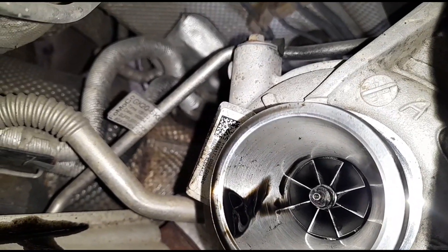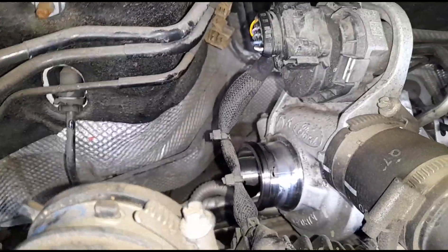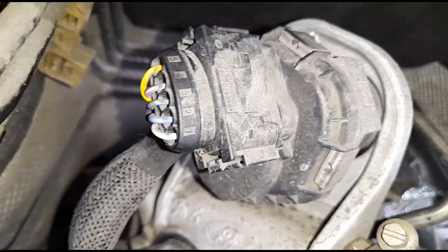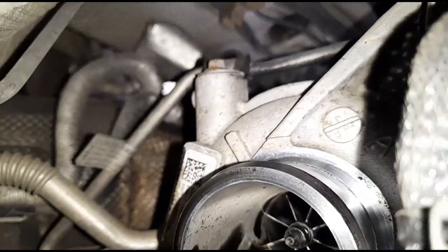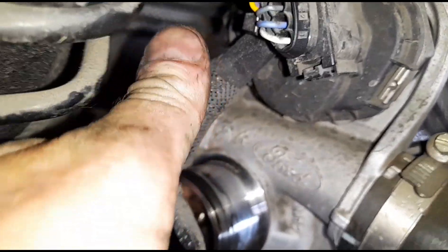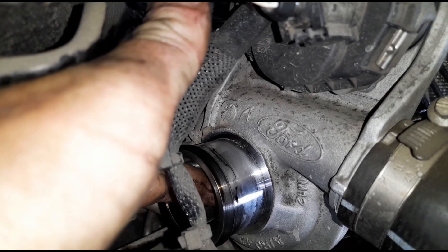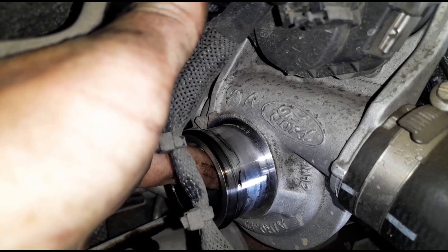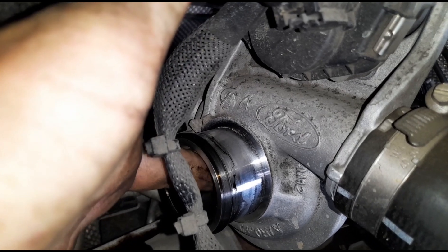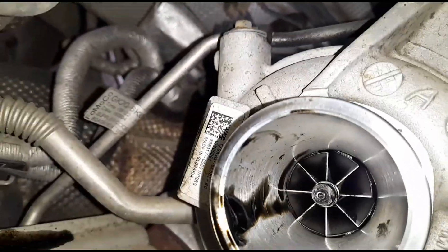Yeah, it definitely looks like it's knackered. I'm not sure if you can hear that, but that is the wobble on the turbo there. So that turbo is definitely screwed.